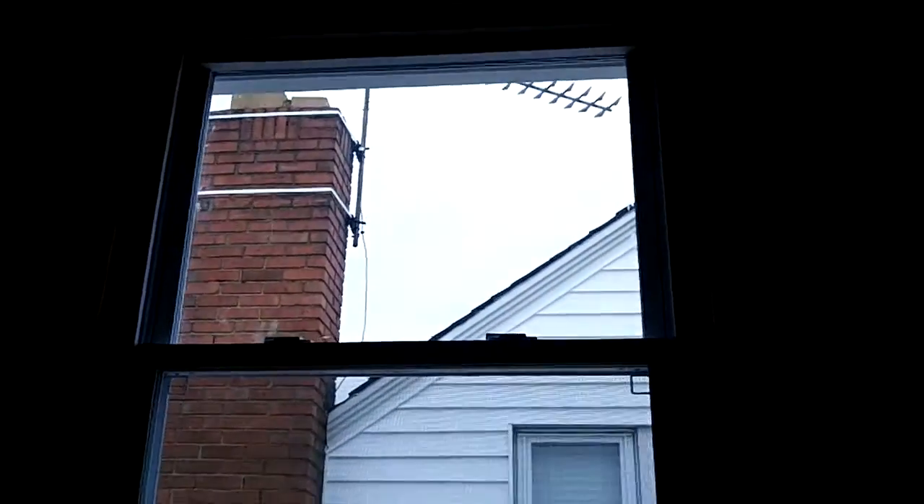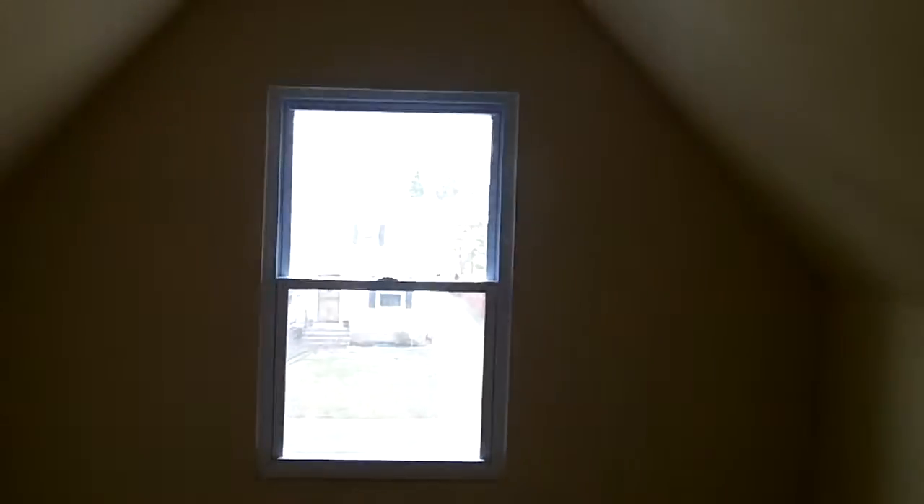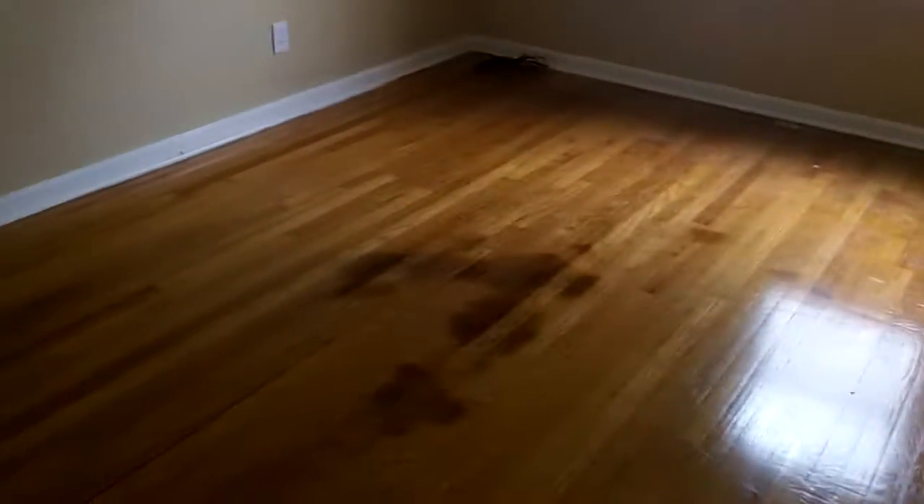Let's go upstairs and look at the other windows. I wanted to get all these windows in before they started on that. The windows just took a little time to get installed in here. See, that's all new — all new windows.